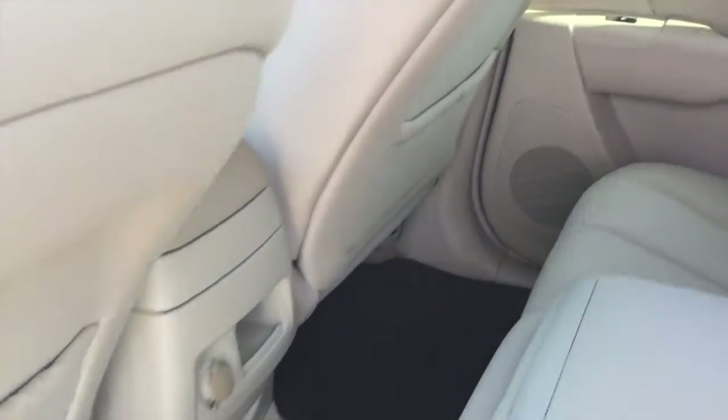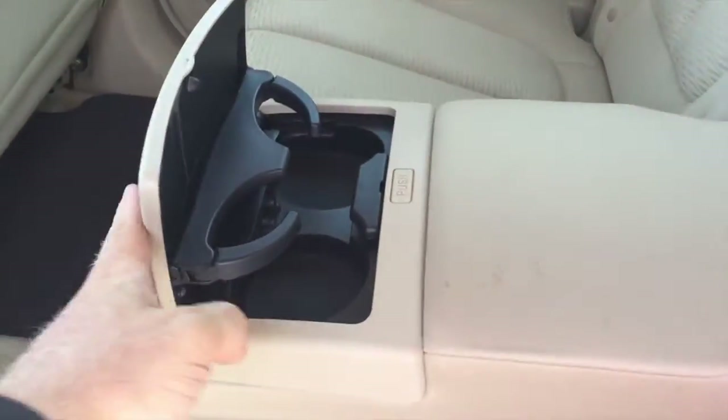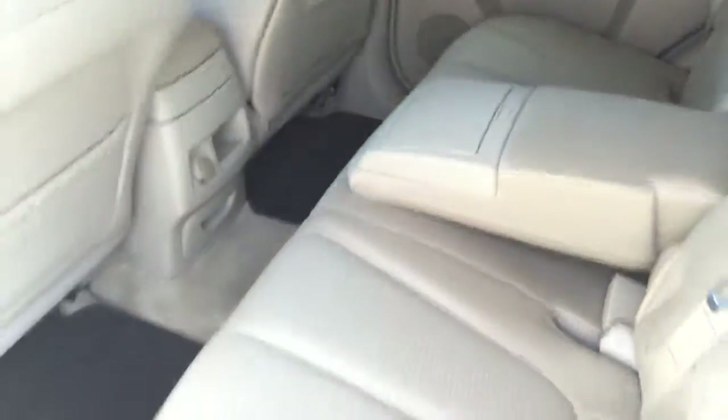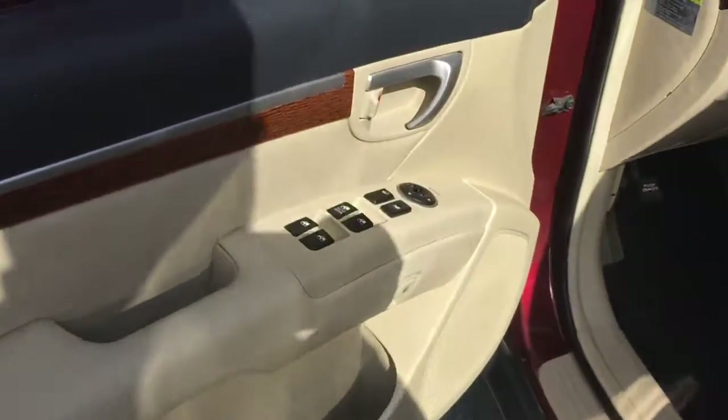Hyundai ensures the safety and security of its passengers with equipment such as dual front impact airbags, front side impact airbags, traction control, anti-whiplash front head restraint, a panic alarm, and four-wheel disc brakes with ABS.